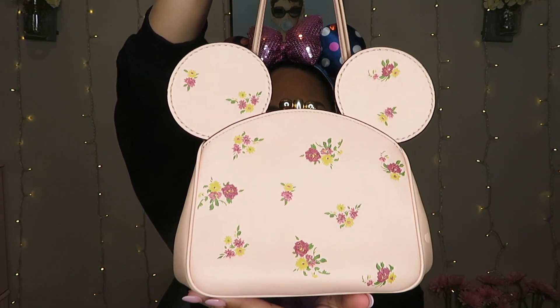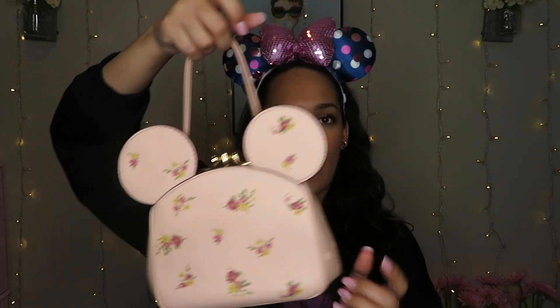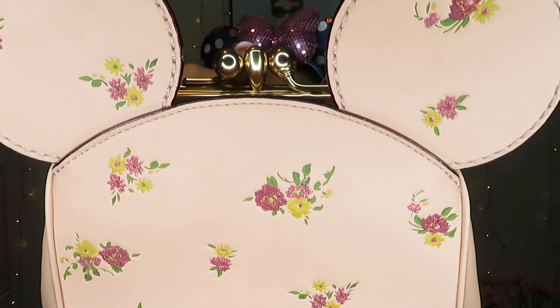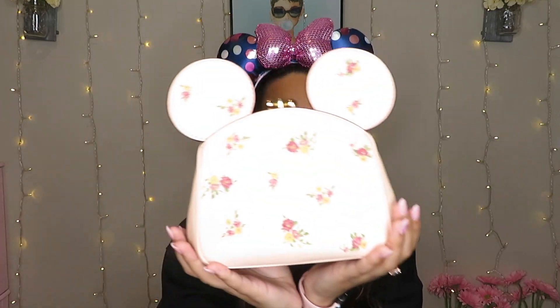Now for some things I got before this Disney trip. First is this gorgeous vintage Minnie Mouse floral purse. It hangs like a clutch but also has a chain so you can wear it as a crossbody. I want to keep this forever and pass it down to my kids someday. The clasp is so vintagey — I feel like it could be worth something. I'd never sell it. If you want to see my whole Disney bags collection — I have about twenty to thirty bags — comment below!